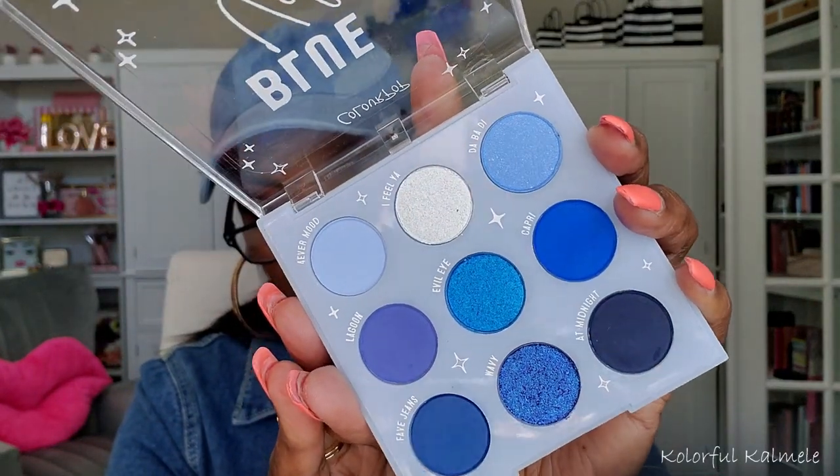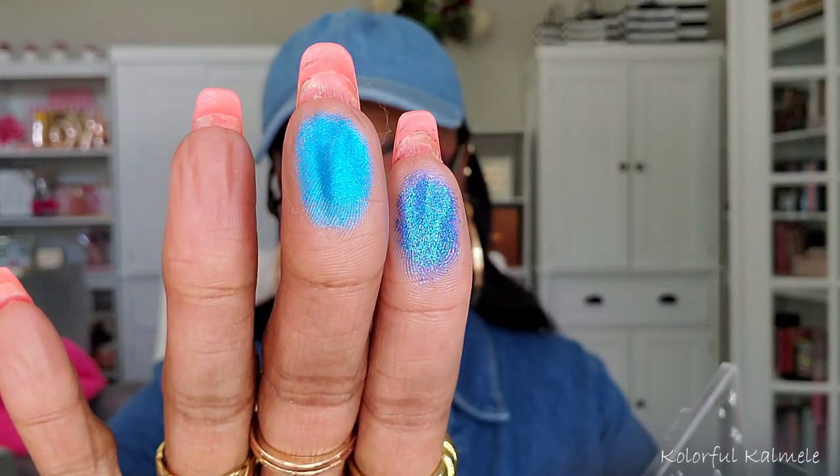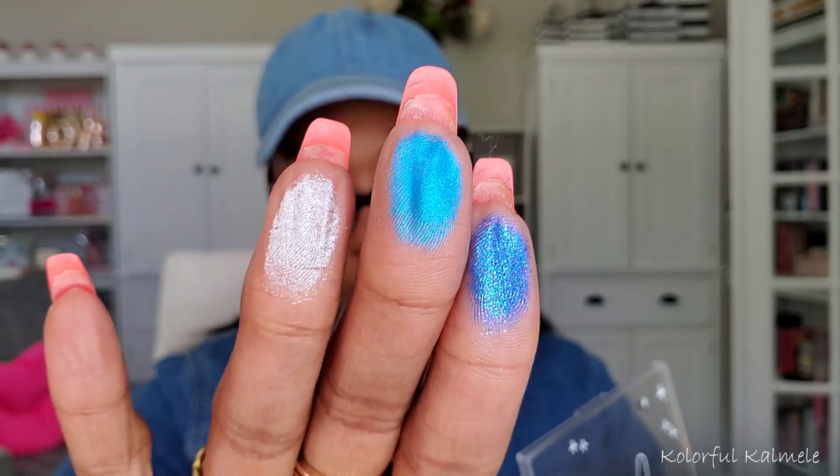Y'all know I can't buy anything from ColourPop without grabbing a palette. This one is called Blue Velvet — I saw these blues and acted like I didn't have any blue palettes in my collection, which y'all know I do. But she's gorgeous! Let me swatch a couple of these shimmers — this shade 'Wavy' is pretty, and 'Evil Eye' is really pretty. These are gorgeous!